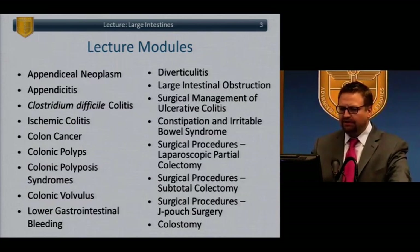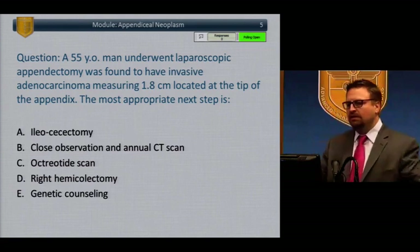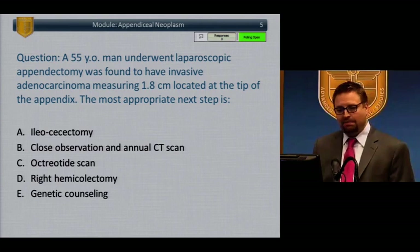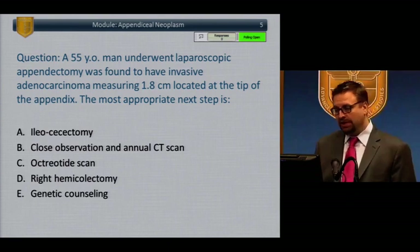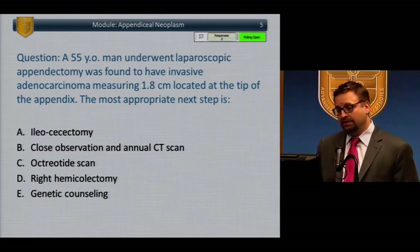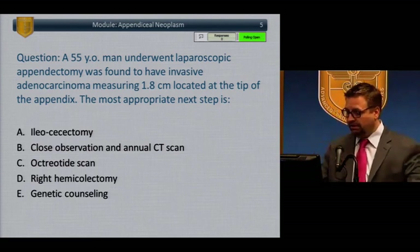Here's a list of the included topics. We're going to start with appendix and open with a case. A 55-year-old gentleman underwent a laparoscopic appendectomy and was found to have invasive adenocarcinoma measuring 1.8 centimeters located at the tip of the appendix. The most appropriate next step is: A, ileosecectomy; B, close observation and annual CAT scan; C, octreotide scan; D, right hemicolectomy; E, genetic counseling. Go ahead and enter your answers.